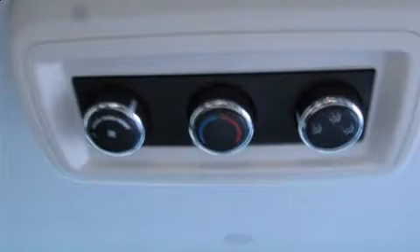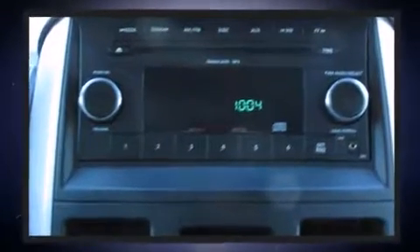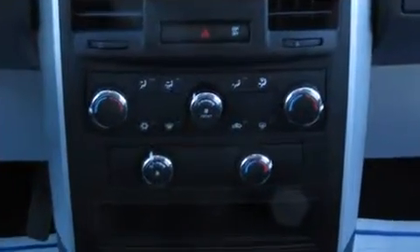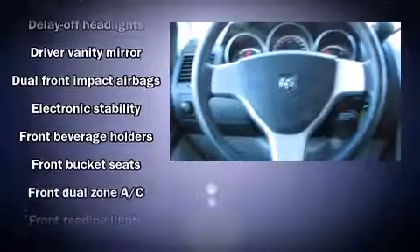Dodge prioritized practicality, efficiency, and style by including delay-off headlights, one-touch window functionality, front dual-zone air conditioning, removable floor console, rear wipers, and remote keyless entry. Storage solutions are integrated throughout the interior, demonstrating thoughtful attention to detail.